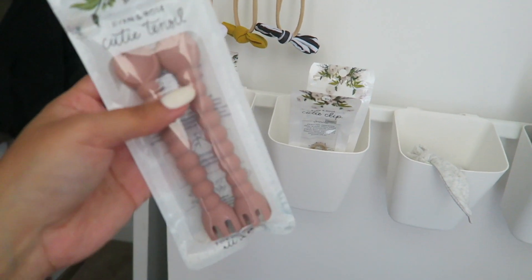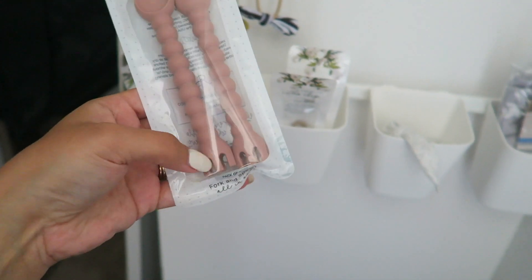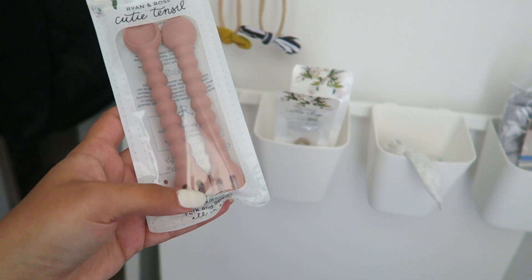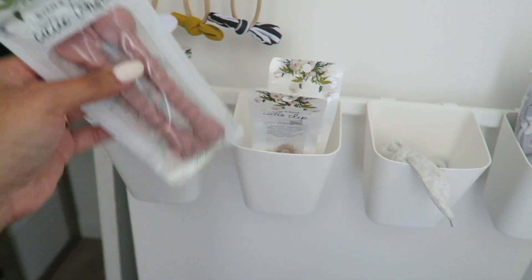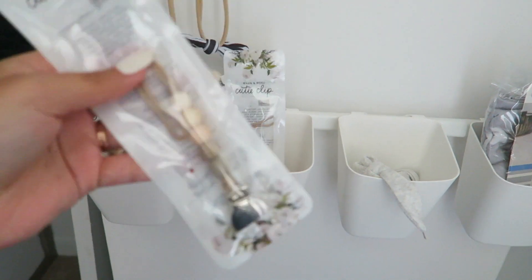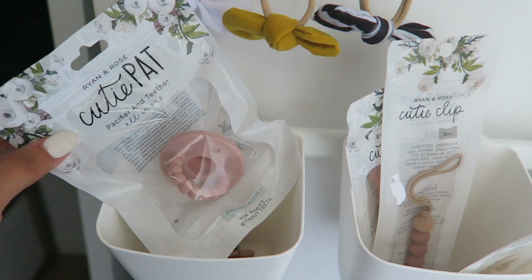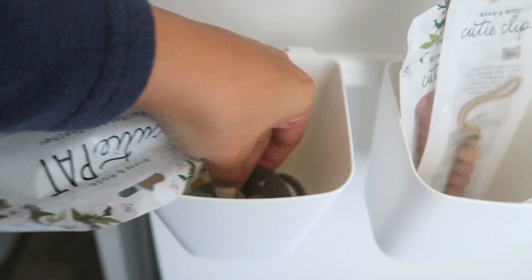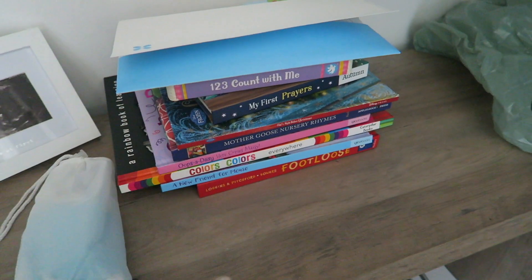These are called Cutie Tensils and they have an opening at the bottom that makes it easy for kids to learn to feed themselves — you can collect food in there easier than with a traditional fork. I also got their little pacifier clips, one in the Hazel color and one in tan, plus one of their Cutie Pat pacifiers. And I also have some from Bibs USA. I love the natural neutral-looking colors — those are my favorite.